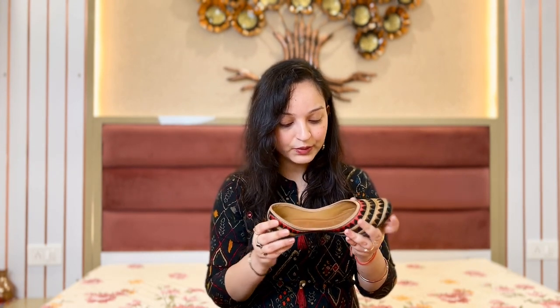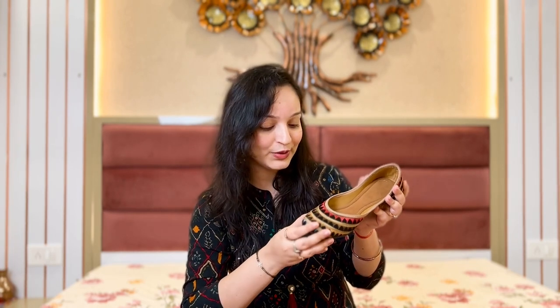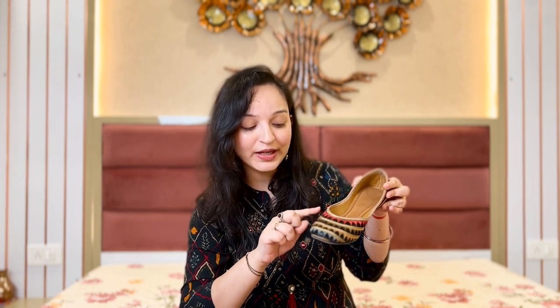After wearing it — I will add this clip — it looks very beautiful. If you want, you can wear it with a coat, suit, or even with jeans. It's a very beautiful and unique piece. And black color — black goes with everything. Along with that, the thread work has different colors, so you can easily pair it with a shirt or a top.